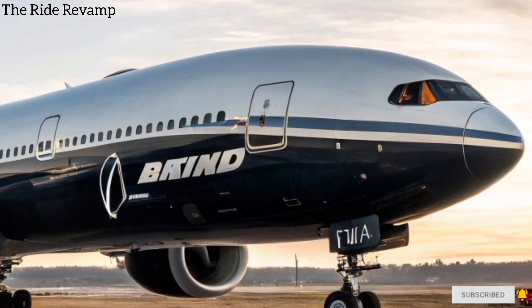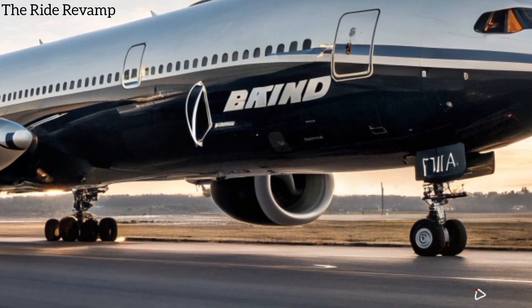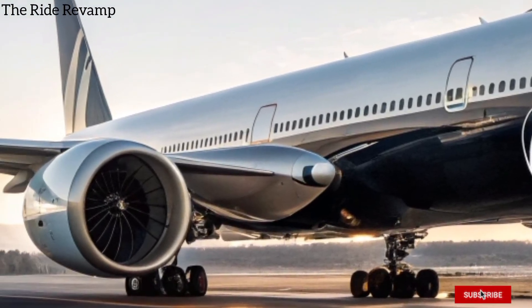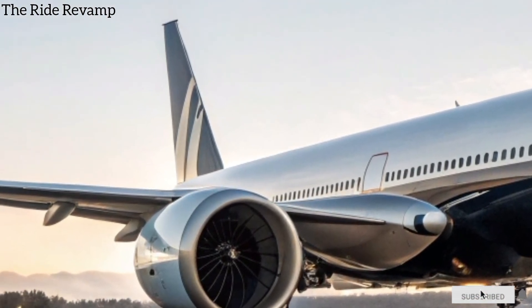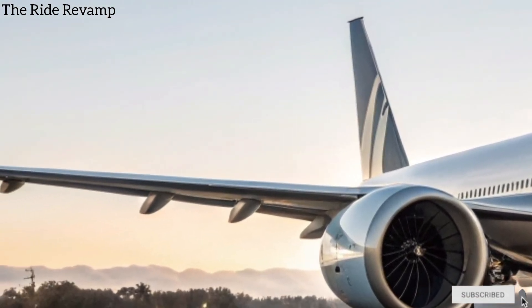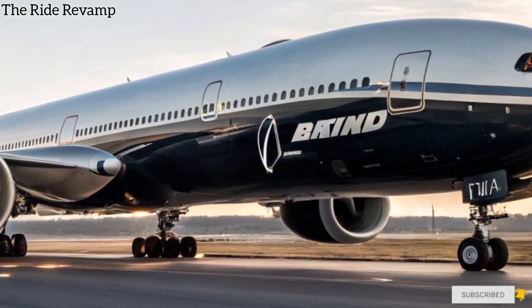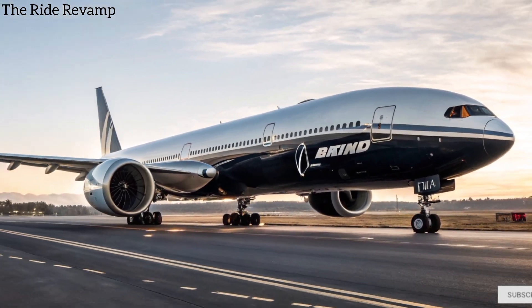All of this innovation, beauty, and comfort comes at a cost — the 2026 Boeing 777X is priced at approximately 442 million US dollars per aircraft. Like, share, and subscribe to the Ride Revamp for more incredible journeys into the world of ultimate rides.